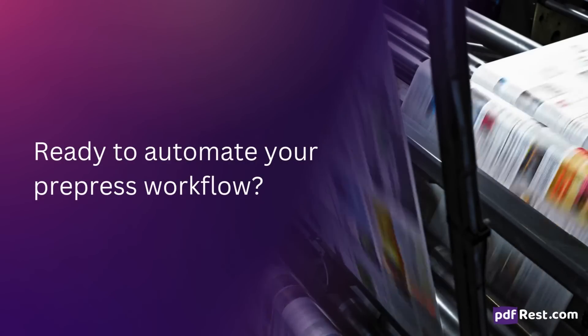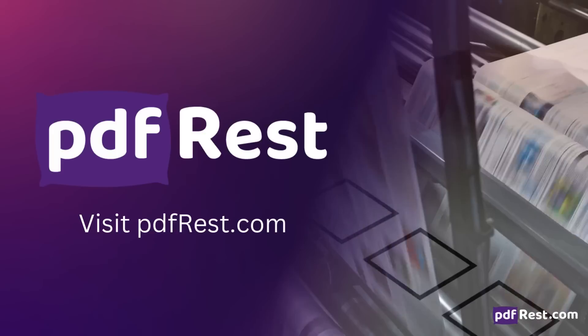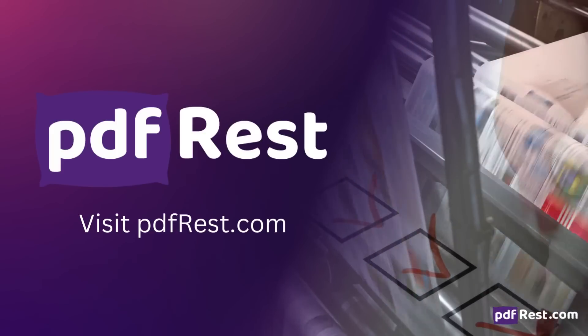Ready to automate your prepress workflow? Visit PDFRest.com to take control of your PDF processing today.